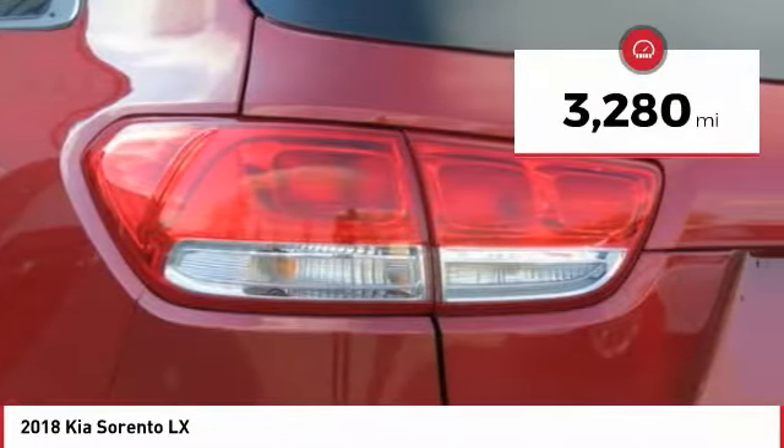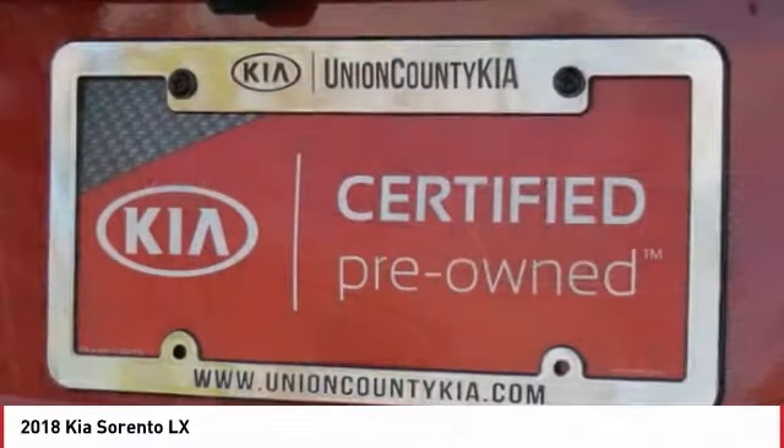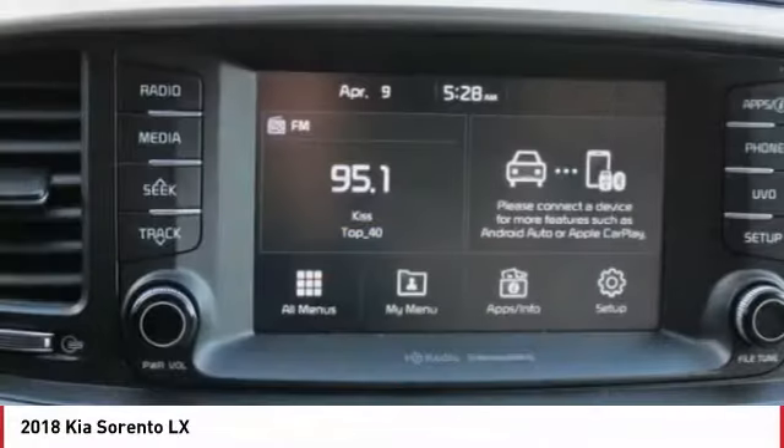This vehicle has less than 4,000 miles. Here are some of this vehicle's great options: backup camera, anti-lock braking system, traction control, Bluetooth wireless data link for hands-free phone.